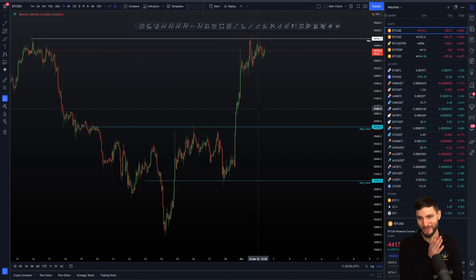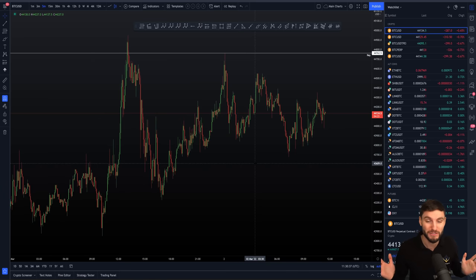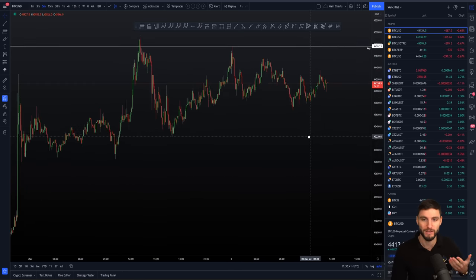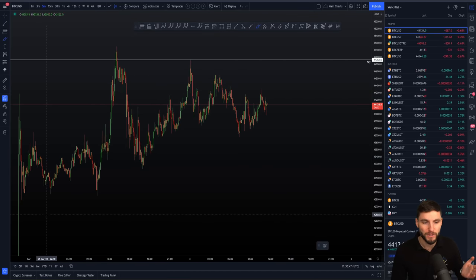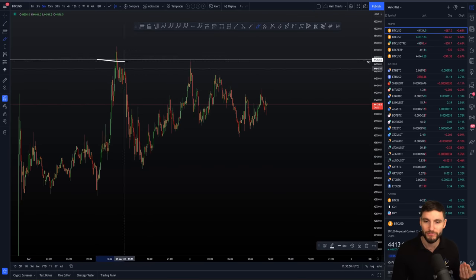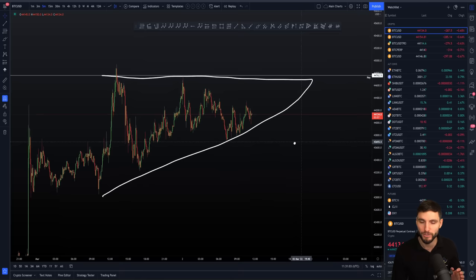Bringing it back to Bitcoin — we came up and took that high for the swing failure pattern. I did enter a short position off of that and have already closed 75% of that short. This is not a picture-perfect ascending triangle, but we have started to build overall higher lows. We even tested that high again yesterday for an absolute to-the-dollar move. We are potentially building this ascending triangle right now, so there's a few ways we can look to approach this.